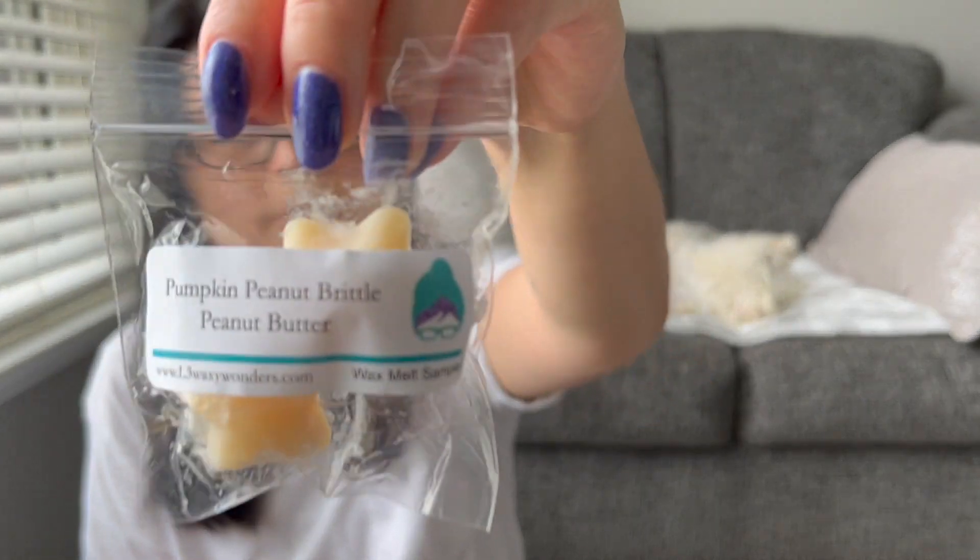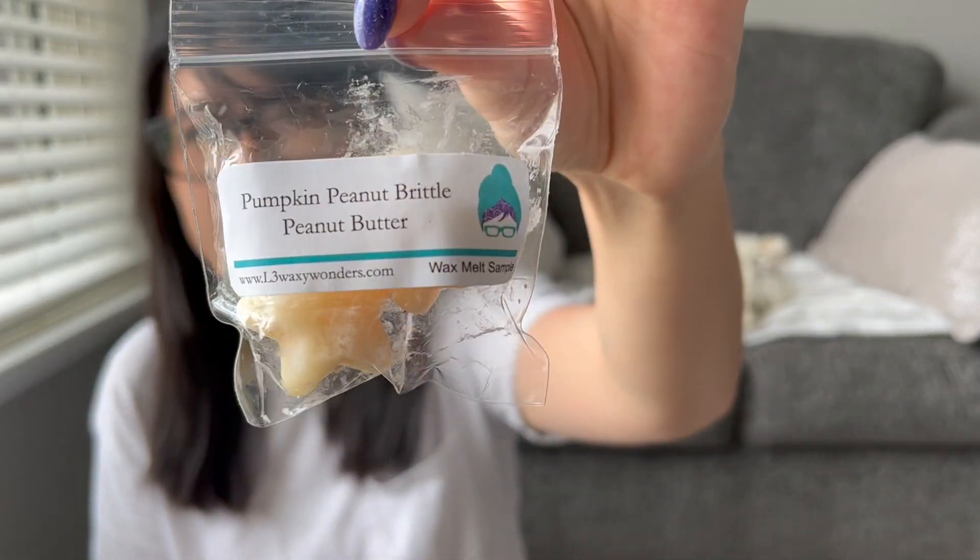One of the samples I got was Pumpkin Peanut Brittle Peanut Butter, and it definitely smells like a strong roasted peanut in a bag. That's kind of what I get the most.